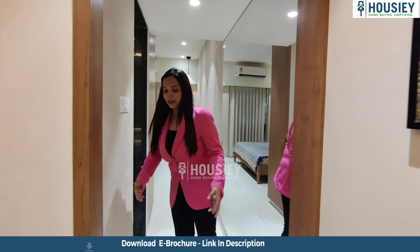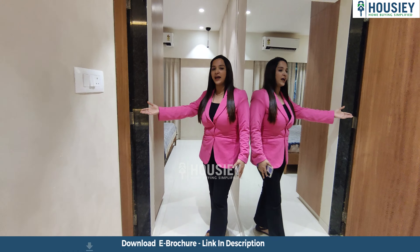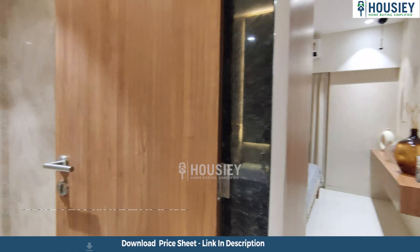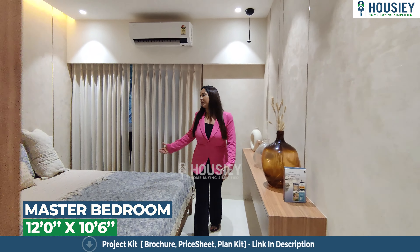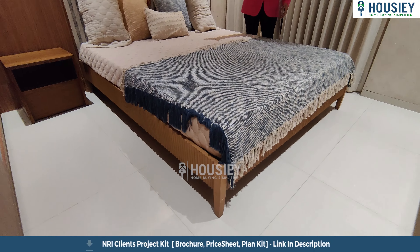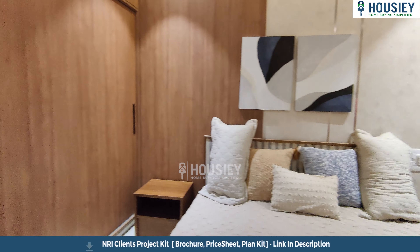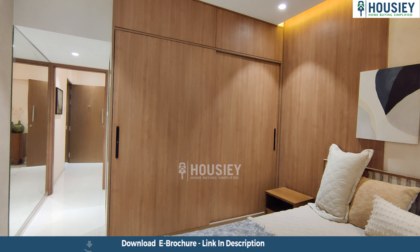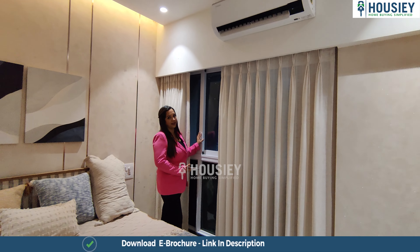Let's see the master bedroom. As we enter, here is the attached washroom with anti-skid tiles — a very spacious washroom. A small window has been given for ventilation as well, along with high-end sanitary fittings. It's a beautiful master bedroom with ample space for two tables, a king or queen size bed as per your requirement, and enough space to make your wardrobe as well. That's really great — here again is a half-French sliding window.